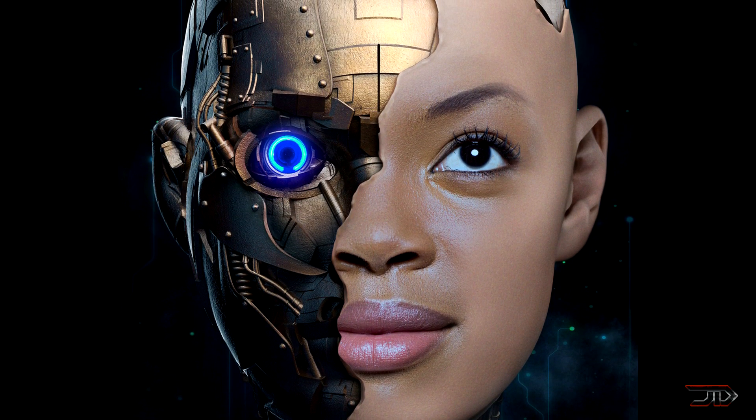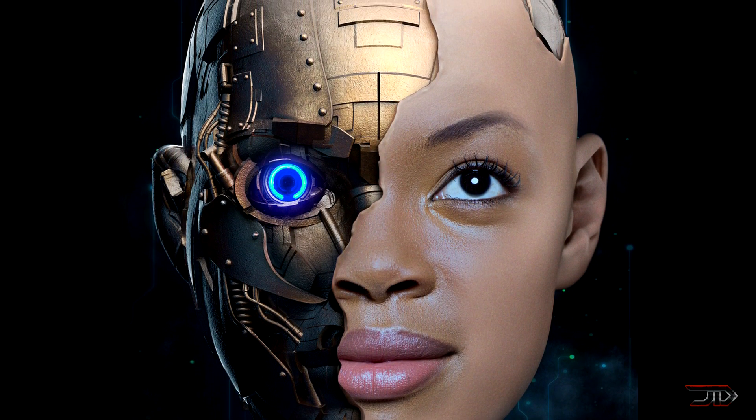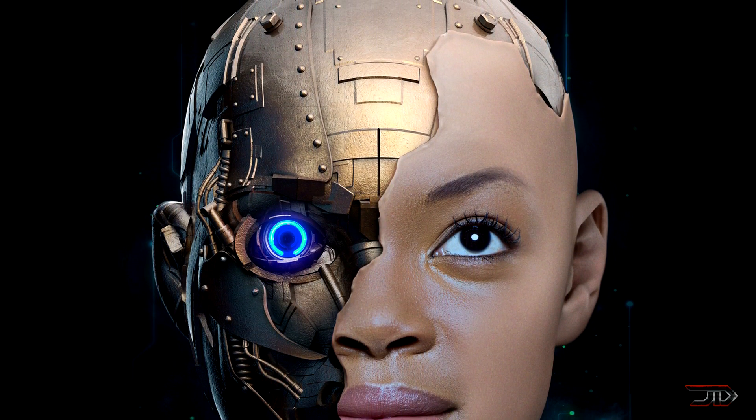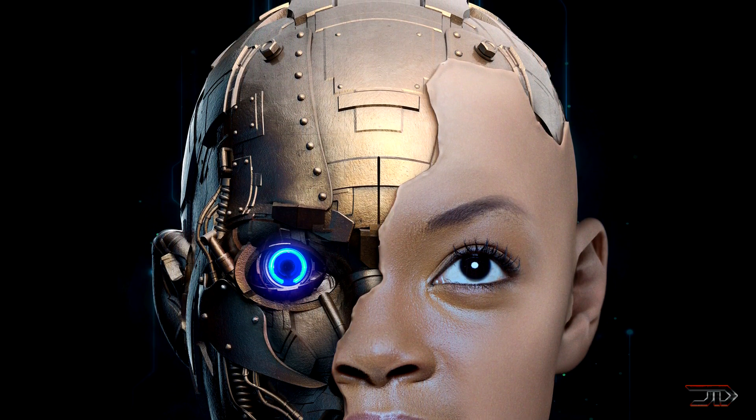A new robot era is slowly entering into our human-dominated world, and infused with AI, they may eventually become our friends, evolve into super enemies, or they just might ignore us altogether.